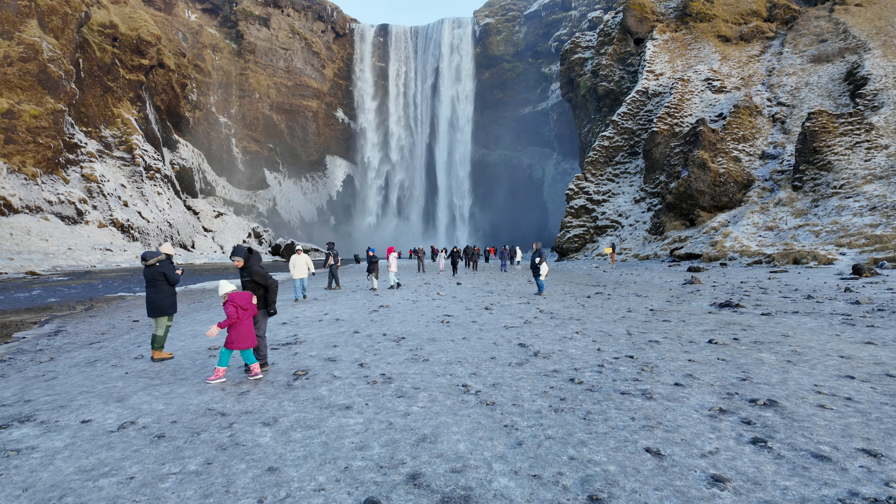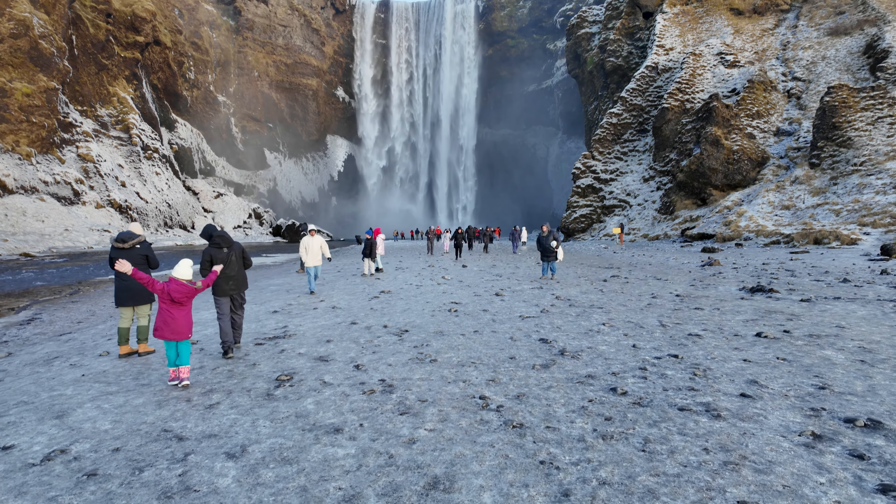Just be careful walking on ice — you might be able to see it behind me. It's very slippery because the water from the waterfall is obviously freezing.